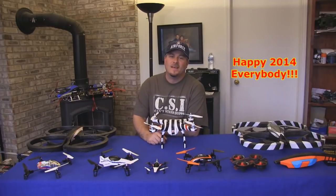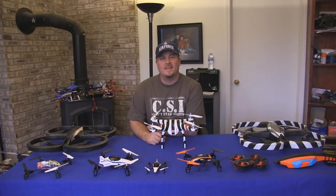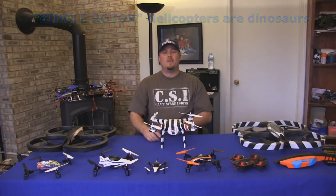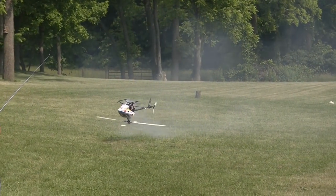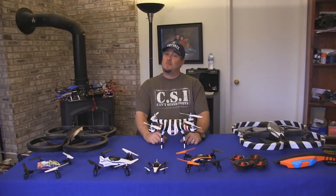Hi there RC Maniacs. Let me start by saying that the title of this video should probably have been 'when single rotor helicopters are dinosaurs.' And let me also say that being an old guy, I've spent a number of years and a lot of effort learning how to fly single rotor helicopters, so I'm a huge fan of them. But I can see the writing on the wall, and it's pretty clear.